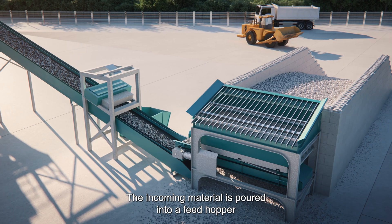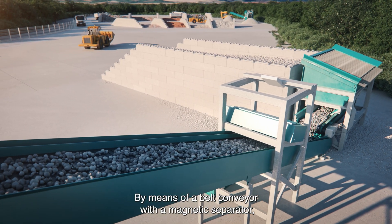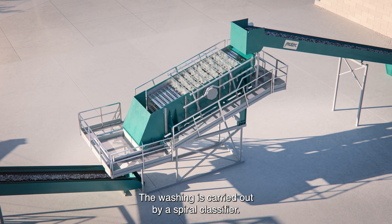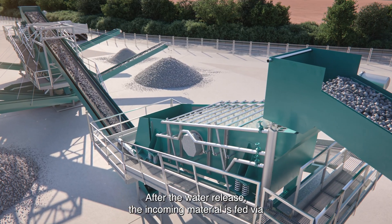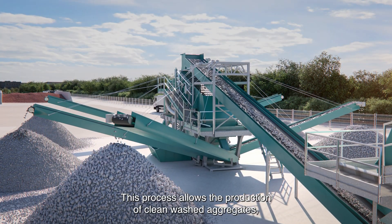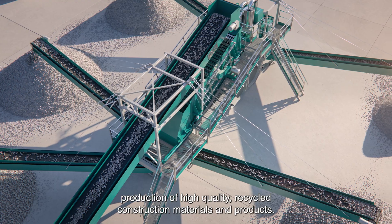The incoming material is poured into a feed hopper equipped with a safety grader belt feeder regulating the feed flow. By means of a belt conveyor with a magnetic separator, the incoming material is fed into the first pre-wash module, where washing is carried out by a spiral classifier. After water release, the incoming material is fed via a belt conveyor to the second module for screening of individual fractions. This process allows the production of clean washed aggregates, ensuring the follow-up production of high-quality recycled construction materials and products.